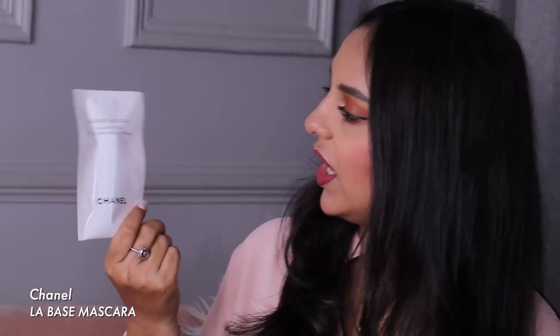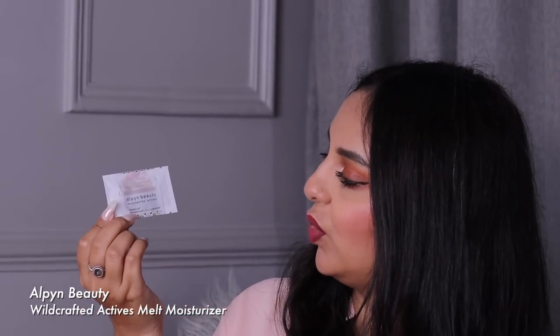I also got a few free samples — a Chanel Volume and Care Lash Primer mascara sample, an Alpine Beauty Wildcraft Actives Moisturizer (which came in my 4th of July online order), and a travel-size Dior Sauvage EDT. Now for the last few Sephora products: I have used and loved Gisou hair products before — their shampoo, conditioner, and hair perfume — so I picked up three Gisou products from the Sephora in San Francisco.